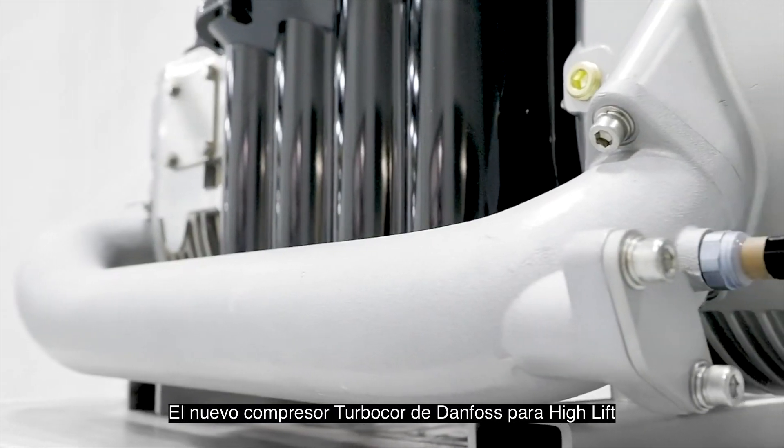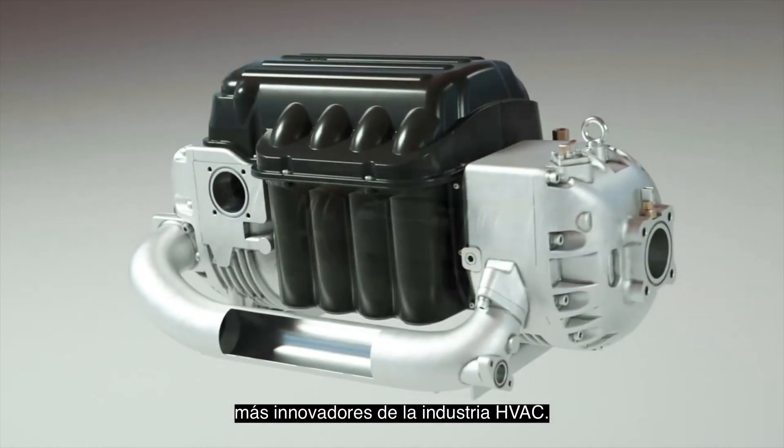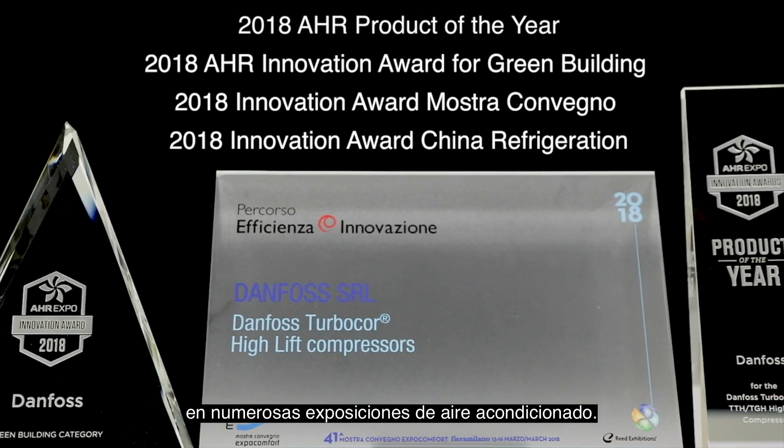The new Danfoss TurboCore High Lift Compressor has been recognized as one of the most innovative new products in the HVAC industry, winning the product of the year at numerous air conditioning expos.